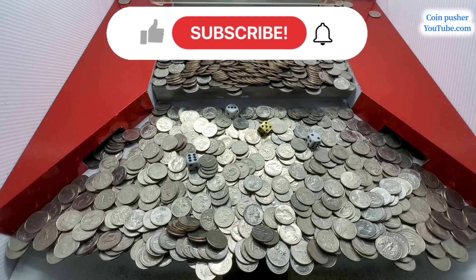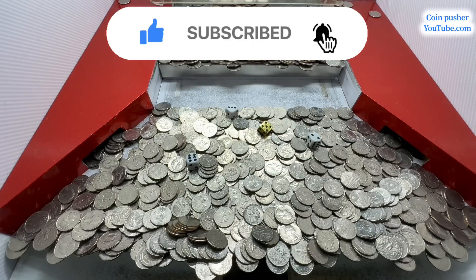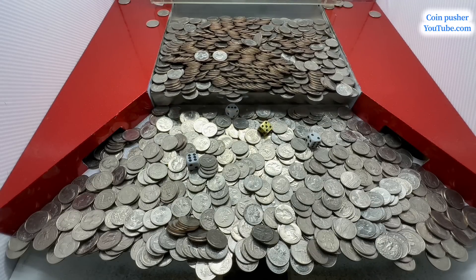Well, if y'all enjoyed the video, do me a favor — hit that like button, subscribe if you haven't subscribed, and we'll see you on the next one. Y'all take care.